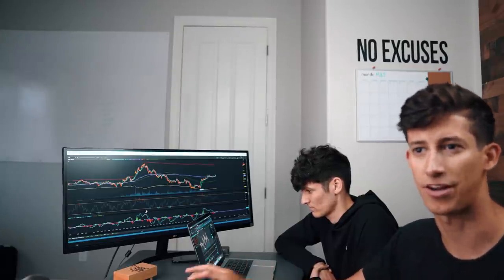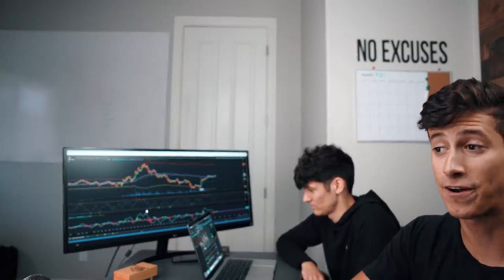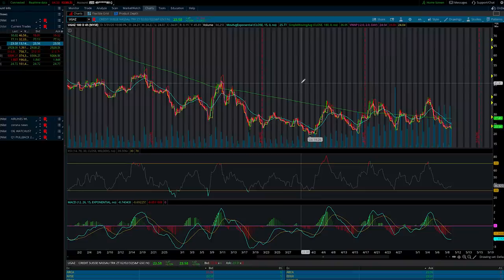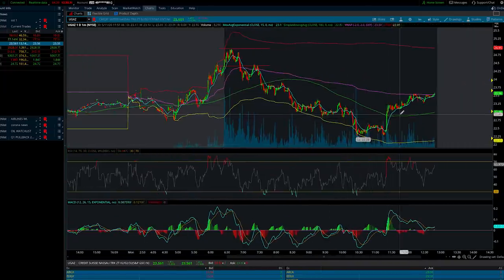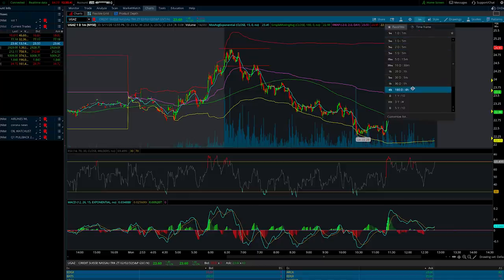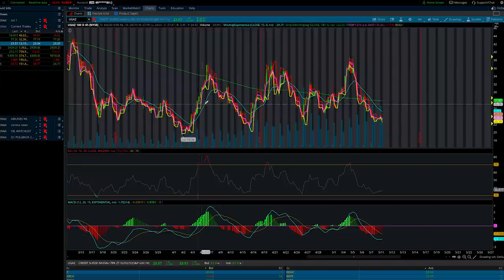I want Ismael not just to talk about what he sees value in — I want him to explain why he is in a position, why he already purchased, and what his entire trade plan is: entry, exit, stop loss, and why he sees potential. So I got filled at $23.25 — that's my average purchase price. Right now it's breaking above the middle VWAP on the day. And is this going to be a day trade or a swing? It is a swing trade.